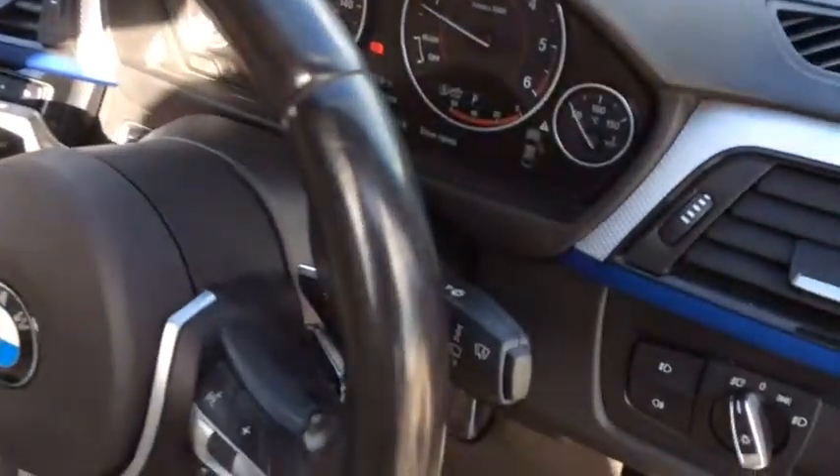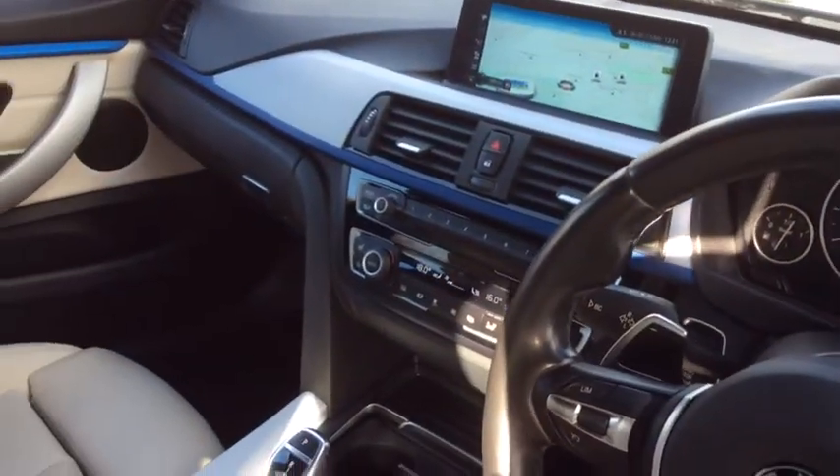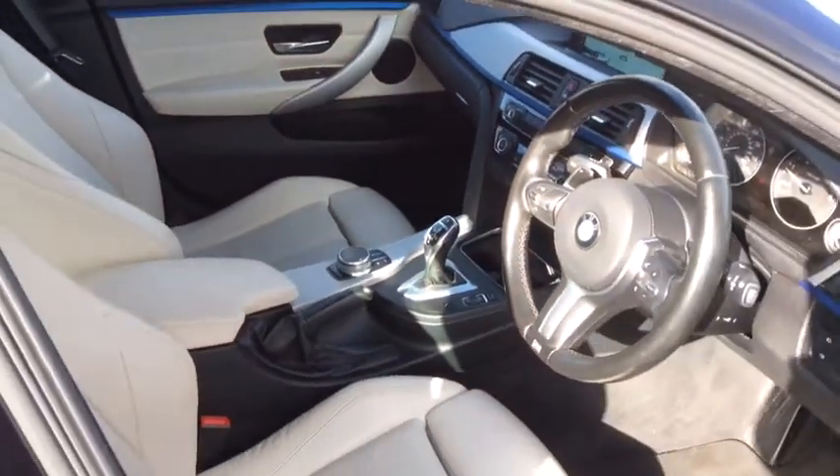With it being an M Sport vehicle, this is why you've got the blue strip going along the dashboard there and you'll also find that on your car keys as well.